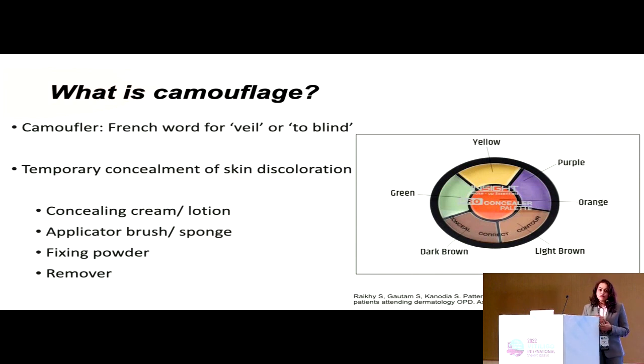Camouflage literally means to veil or to blind. It is a way of temporarily concealing a skin condition using a concealing cream or lotion, which may be applied using an applicator brush or a sponge, a fixing powder, and a remover.